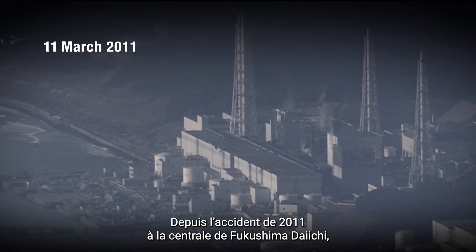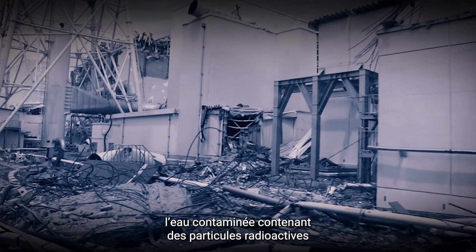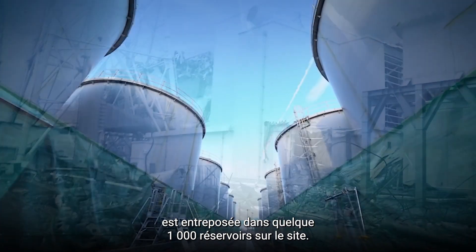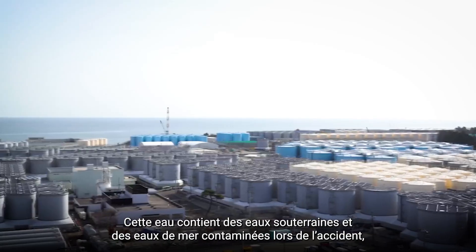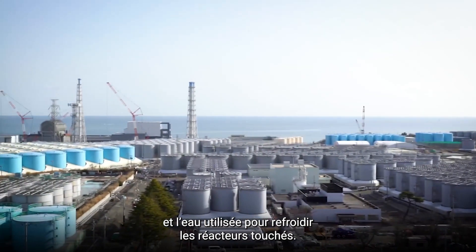Since the crippling accident at Fukushima Daiichi in 2011, contaminated water containing radioactive particles has been stored in roughly 1,000 tanks at the site. The water contains a mix of contaminated groundwater and seawater from the accident, and water used to cool the stricken reactors since.